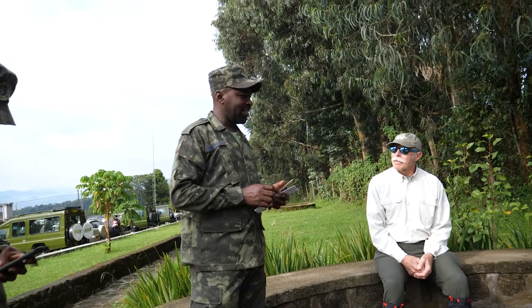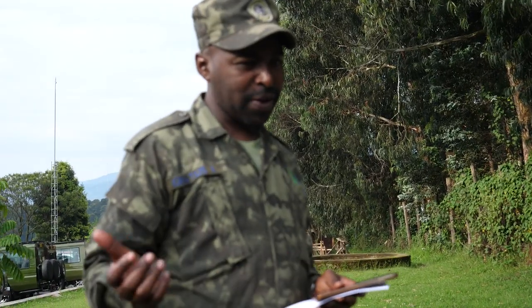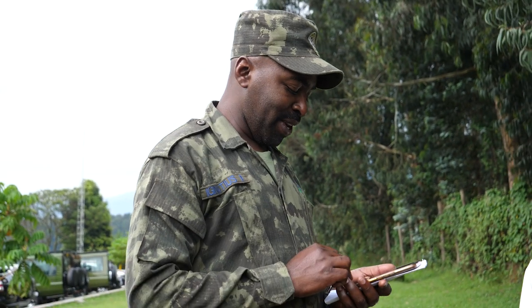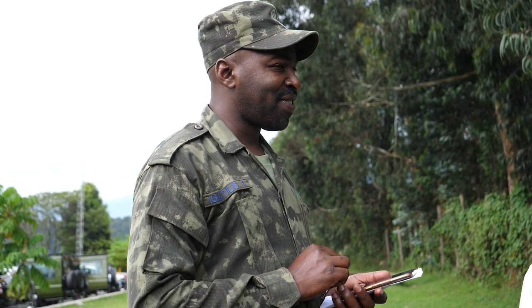I'm called Ignatius — I'm one of the guides, and my colleague Foster. As we're going to spend some hours together, we'll be like a family. We'll send a family into this park.